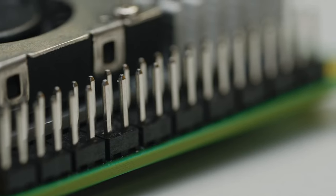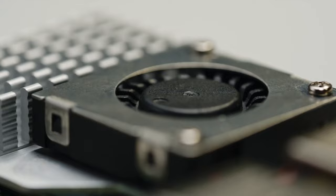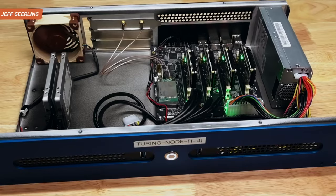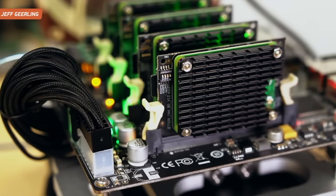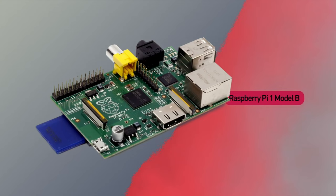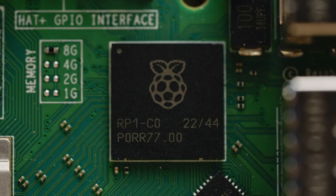Welcome, dear viewers, Revive Hype is with you again and today we are reviewing a real innovation in the world of mini computers: Raspberry Pi 5. If you are passionate about electronics, programming, or creating your own projects, then this video is for you. The Raspberry Pi Foundation never ceases to amaze us with its technological solutions, and the fifth version of their mini computer is no exception.